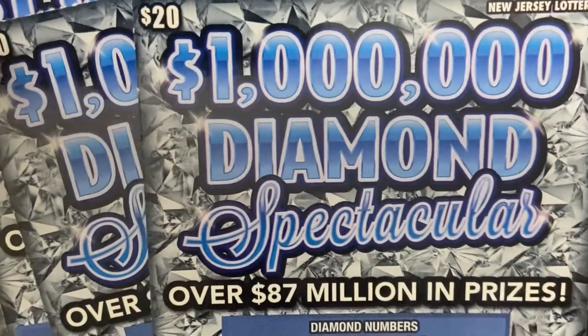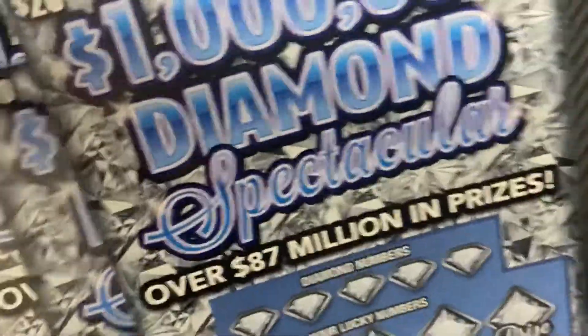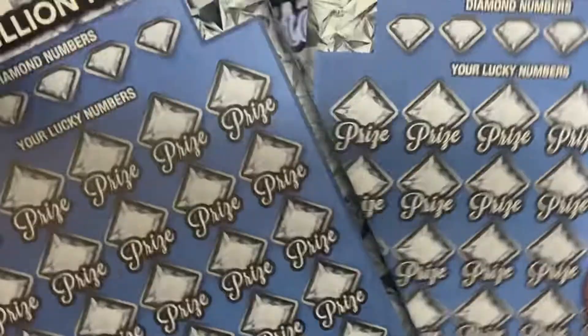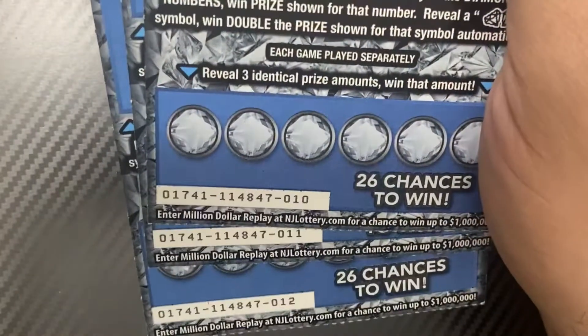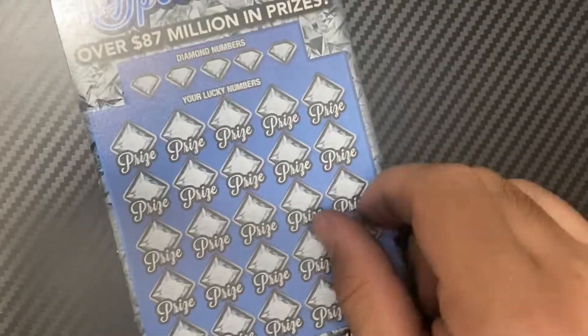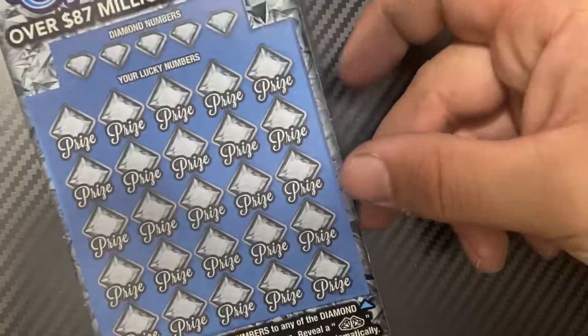Hey guys, welcome back! We have a one million dollar Diamond Spectacular New Jersey Lottery session today, and we have three of these tickets all from the same pack, all in a row — numbers 10, 11, and 12. I'm excited to play these and I hope you guys are excited to watch me play them.